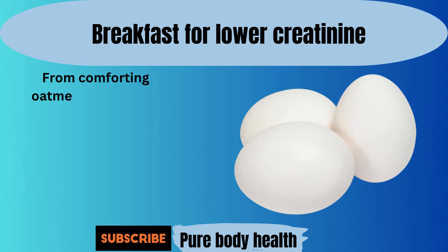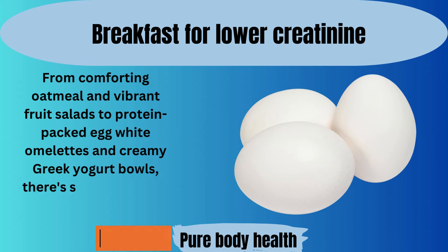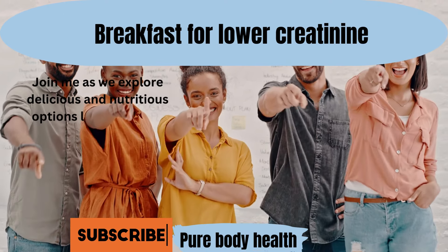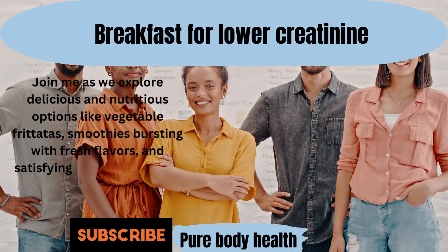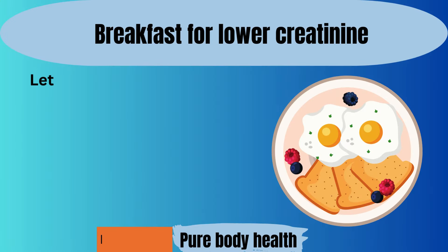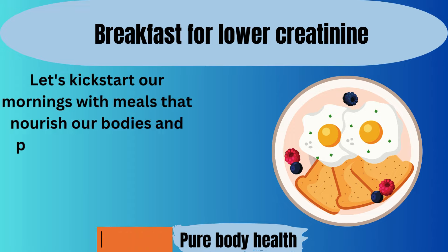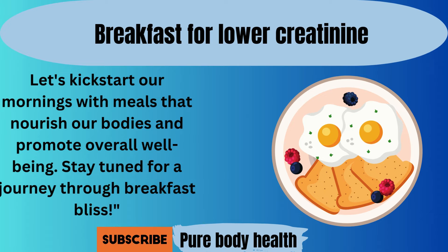From comforting oatmeal and vibrant fruit salads to protein-packed egg white omelets and creamy Greek yogurt bowls, there's something here for everyone. Join me as we explore delicious and nutritious options like vegetable frittatas, smoothies bursting with fresh flavors, and satisfying rice cakes topped with almond butter. Let's kick-start our mornings with meals that nourish our bodies and promote overall well-being. Stay tuned for a journey through breakfast bliss.